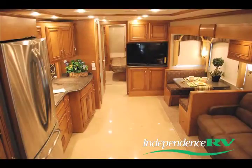As we enter the Ventana, we are immediately impacted by the rich Verona Maple hardwood cabinetry with glazed doors, the polished porcelain tile floors, and the plush ultralux flex steel furniture.